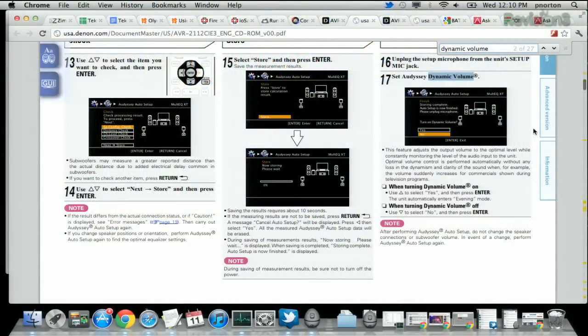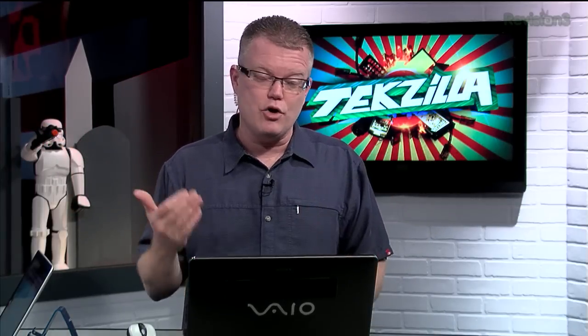Hopefully you've got a Denon that has Audyssey Multi-EQ built in, because it will also have something called Audyssey Dynamic Volume. What that does is adjust the output volume to the optimal level while constantly monitoring the level of the audio input to the unit. You set it to the level you want, and it makes everything sound at that level. On mine, it's got a midnight setting that keeps everything super soft, then evening, then day. That's a great switch if you're trying not to offend your neighbors late at night. It squeezes everything into a range closer to where the voices are in the soundtrack, so you're not dealing with loud sweeps and volume changes. Check for settings like Dynamic Range Compression — that will help squeeze a very dynamic audio track into something more listenable in your current speaker setup.